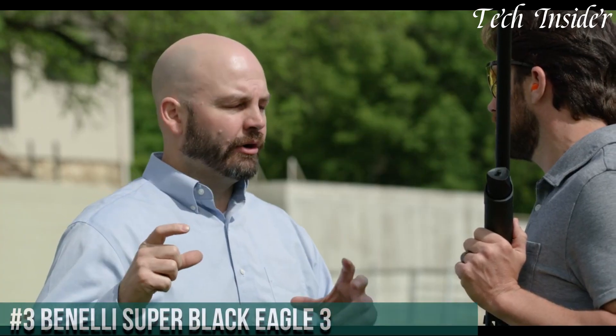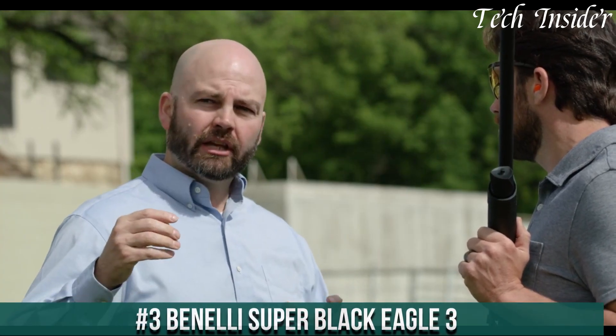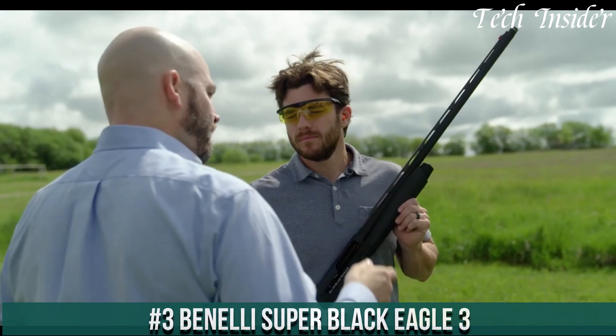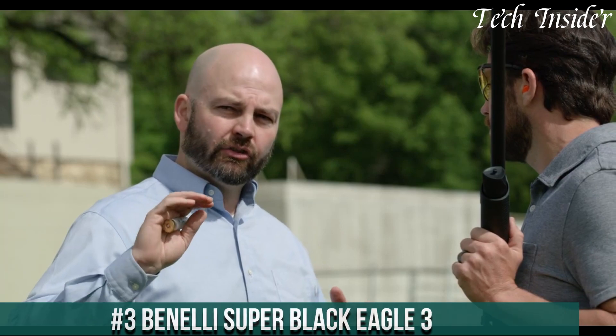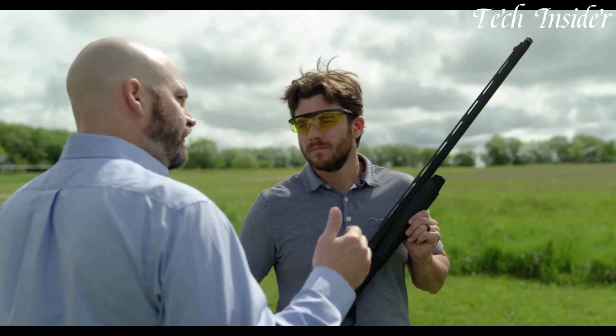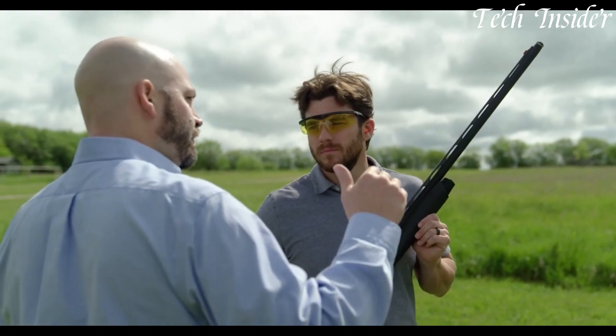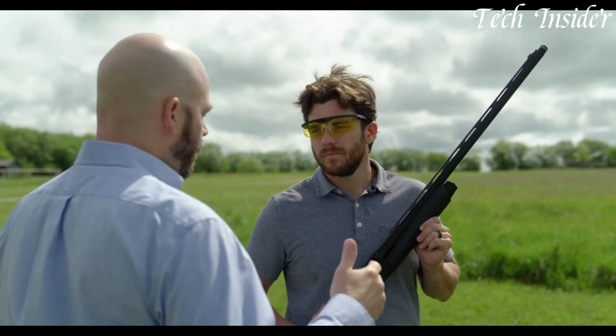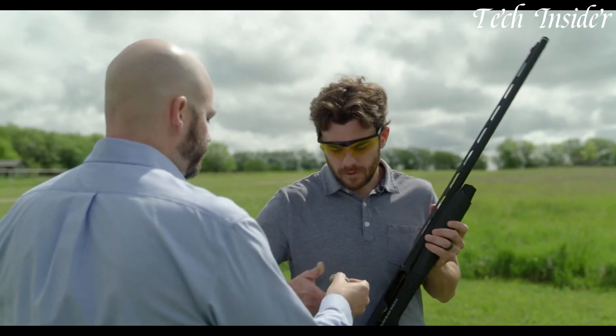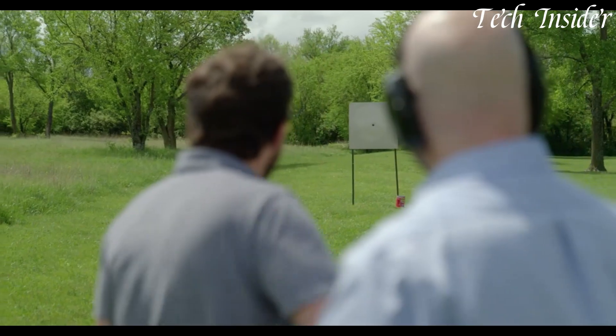Number 3. The Benelli Super Black Eagle 3 is a true legend in the world of shotguns, renowned for its reliability, versatility, and exceptional performance. Designed for the most demanding hunters and shooters, the Super Black Eagle 3 is built to withstand the harshest conditions and deliver unmatched results. Its inertia-driven system ensures flawless cycling, even with a wide range of loads, from light target loads to heavy magnum shells.